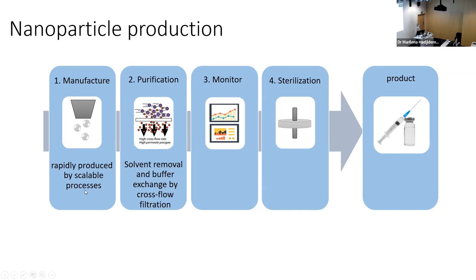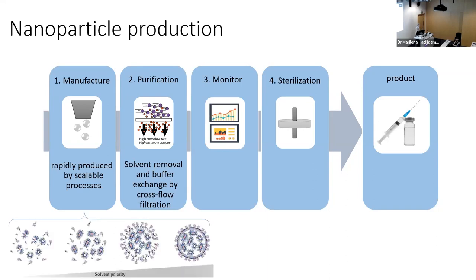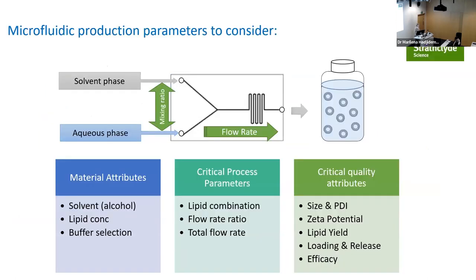Our manufacturing platform uses microfluidics, after which you must remove the alcohol — tragic for a Scot to say, but necessary. We then monitor and sterilize the product, with end sterilization since these are for injection. The key process parameters we control are: choice of solvent, choice of buffer, flow rate ratio, and total flow rate. Critical quality attributes submitted to regulators include particle size, PDI, zeta potential, yield, loading, release, and efficacy.